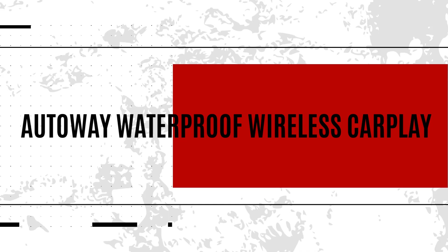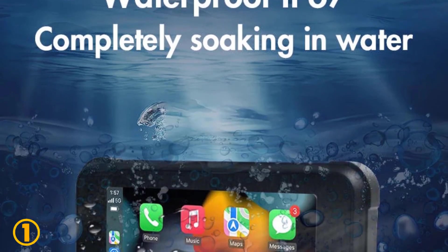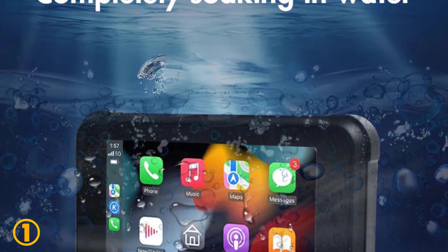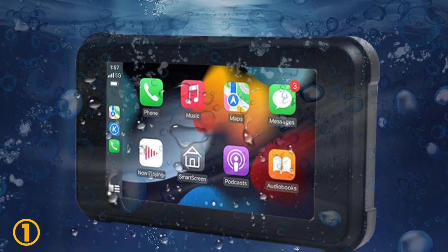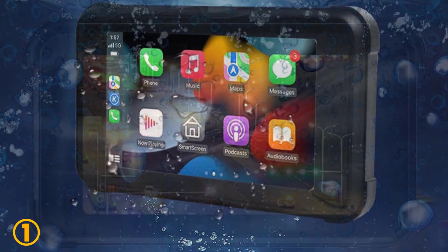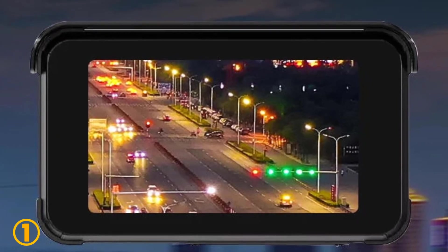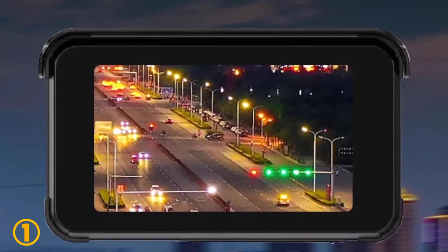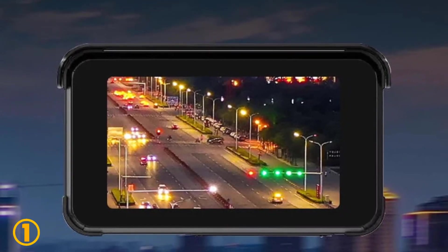On the top of our list at number 1, we have the AutoWay Waterproof Wireless CarPlay. Specifications: Brand name — AutoWay. Screen ratio — 4:3. Video format — MOV. Imaging sensor — Sony CCD. Camera resolution — 1280 x 720. View angle — 170 degrees. Pixels — 1200 megapixels. Power supply — ACC 12 volts to 24 volts. Screen size — 5 inches.